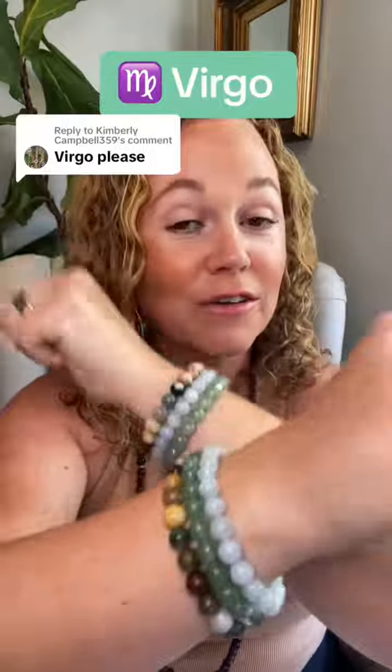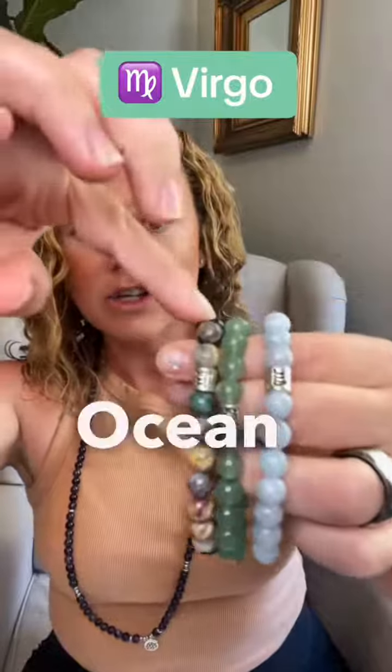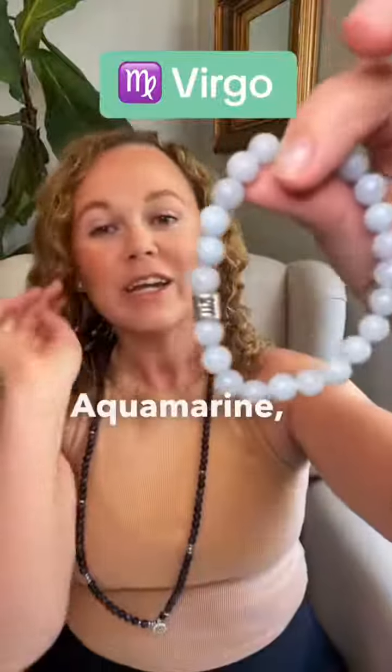Which wrist do you wear the Virgo set to get the most benefit? The Virgo Zodiac set contains Ocean Jasper, Green Adventurine, and Aquamarine. Start with Aquamarine,